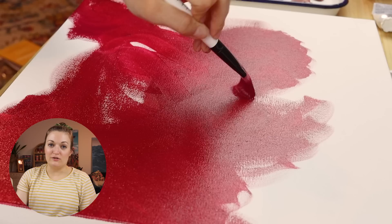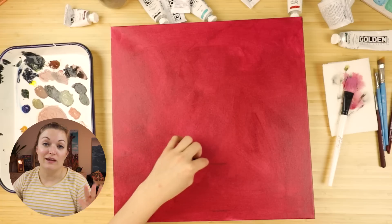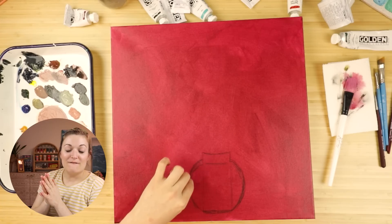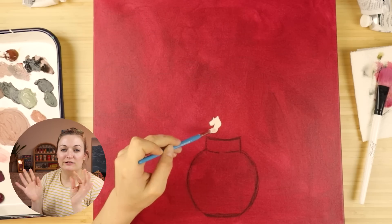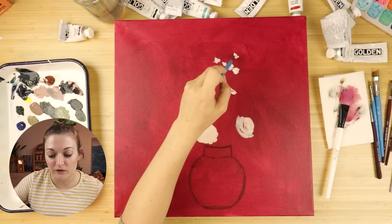We obviously have to do a voiceover for this video because there's weeks worth of footage. So this first painting is actually a little bit of a collaboration and it is what ignited this whole series, inspired the whole thing.